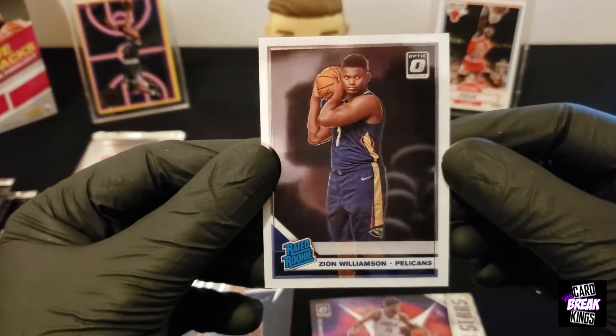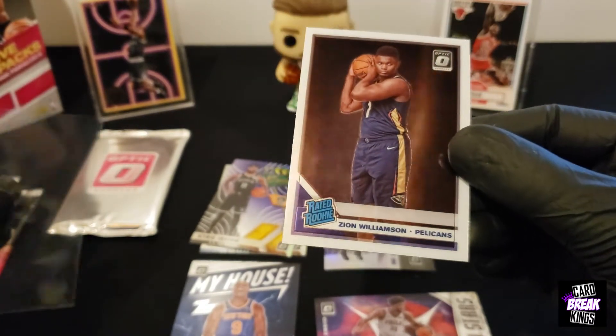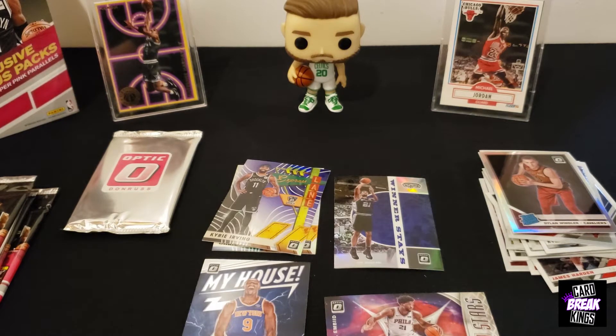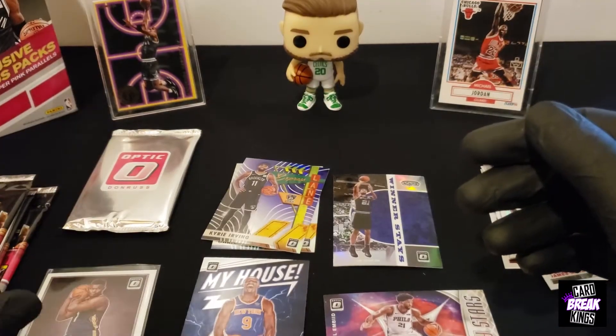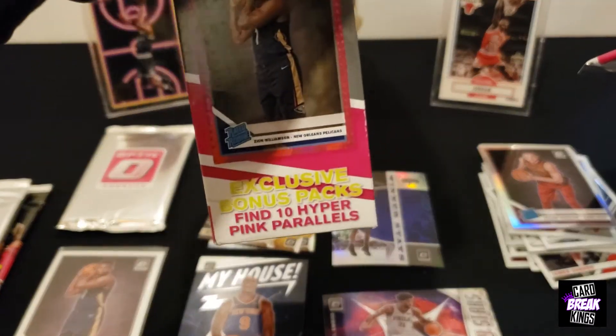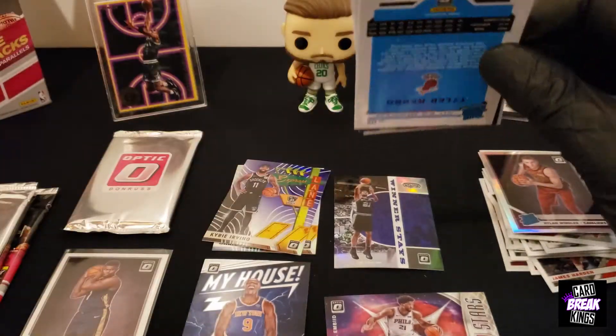Zion Williamson! Let's go! Yo, we got to sleeve this right away. Zion, baby. Look at Zion! We got that Zion. Let me just sleeve this real quick. What do you guys think about Zion this year? You think he's going to blow up? Is he going to win a championship? Is he going to be all hype? That's a real question. Look at that — Zion Williamson! Woo, that's a good one. See, he was on the box. We needed the pink one but I'll take it. I ain't going to hate. That's a good one, I like it.